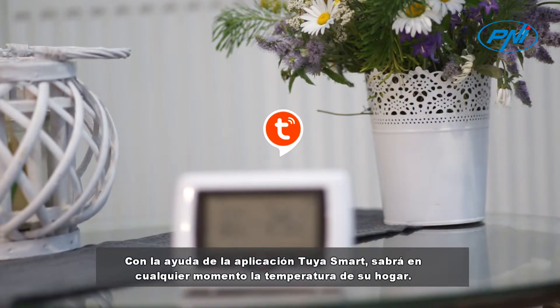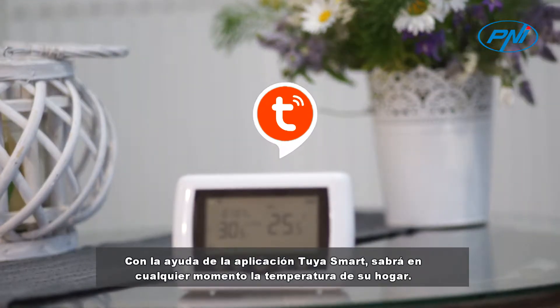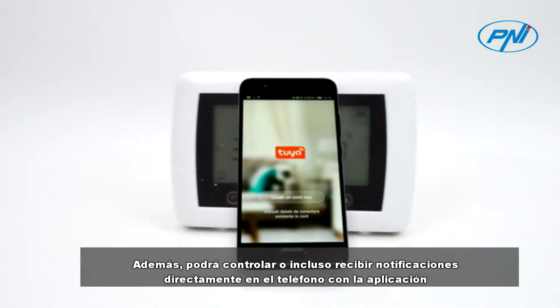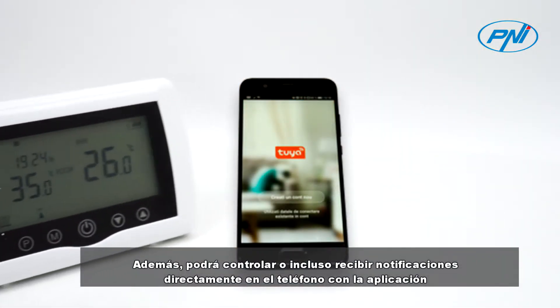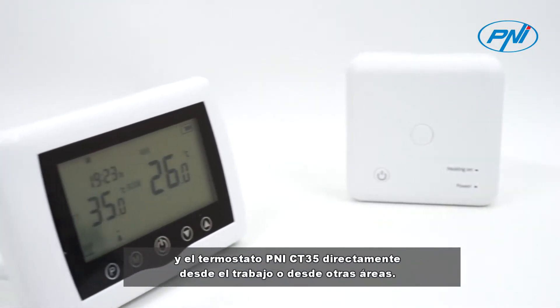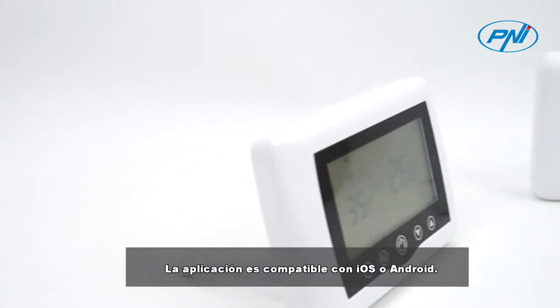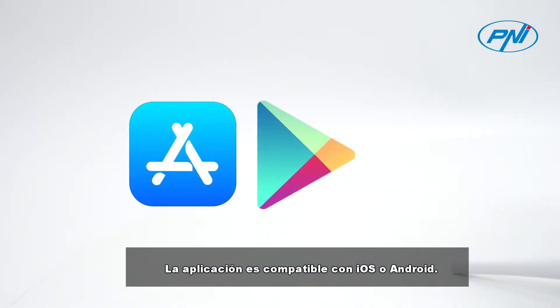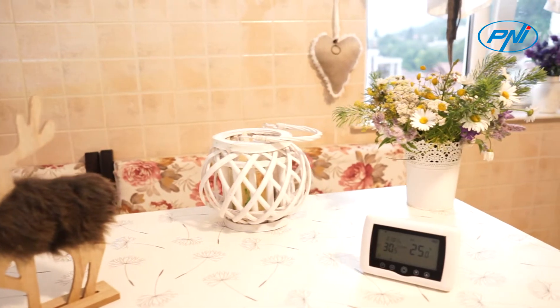With the help of the Tuya Smart application, you will know at any time the temperature in your home. You will also be able to control or even receive notifications directly on your phone with the application and the Penny CT-35 thermostat, directly from work or from other areas. The application is compatible with iOS and Android.